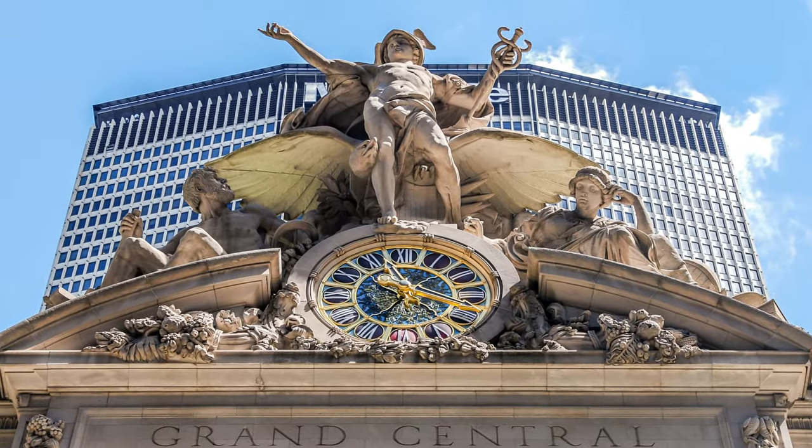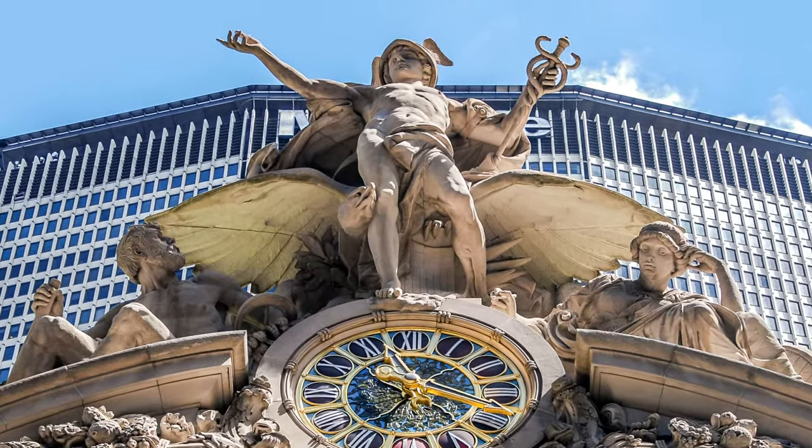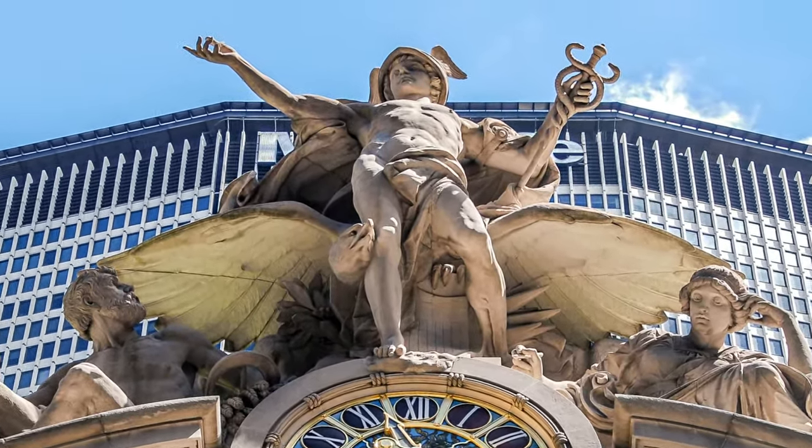In choosing the three gods for the statue, the artist incorporated all aspects of travel and transportation, coupled with artistic grace and beauty.